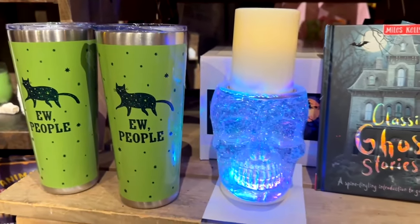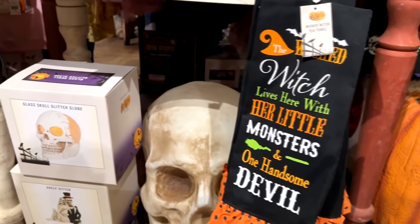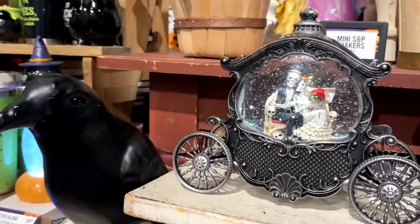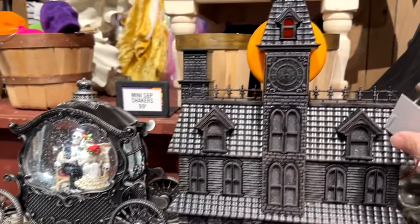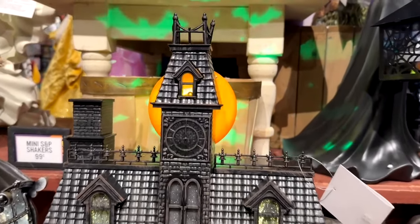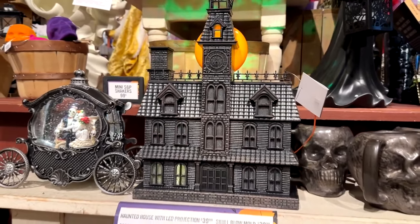Some pumpkin cups, a little skull candle holder, a glitter globe, and a book of ghost stories. Here's a little kitchen towel with some feet on it that you can hang. Giant skulls, a skull blow mold, and another glitter globe in a carriage — they also had that last year. This haunted house is back this year again. I like how it lights up, makes noises, music, spooky sounds, and behind it you can see all that lights up and it even shines stuff up on the wall. It's a really neat little thing you could put on a mantel or a shelf.